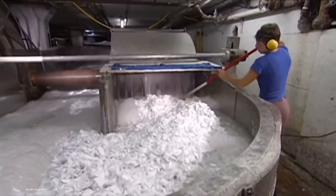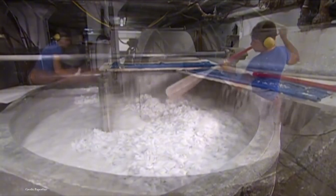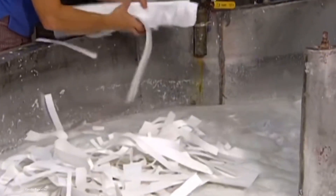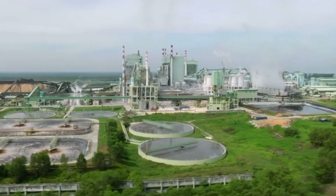The pulp is the lifeblood of paper, and its quality directly impacts the paper's texture and durability. The pulp undergoes a series of refining processes to ensure uniformity and quality.